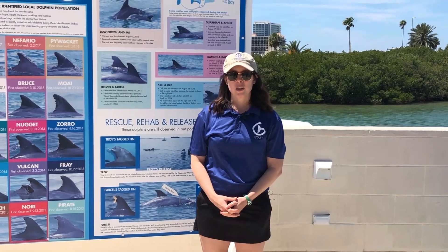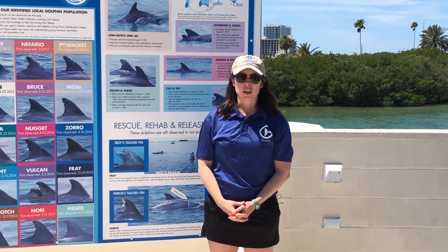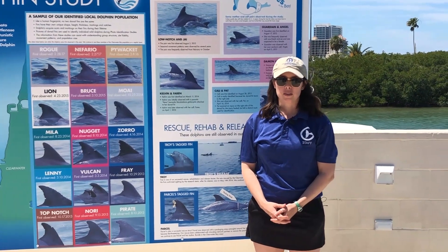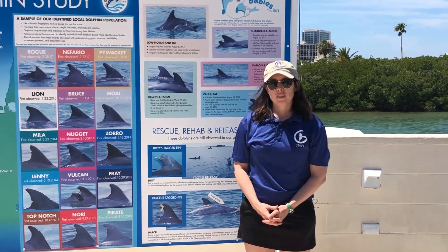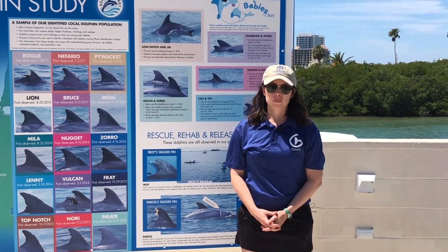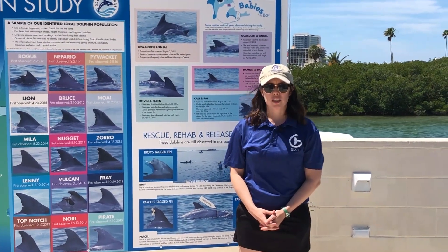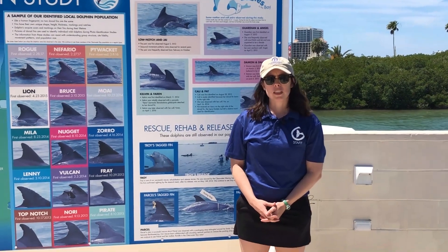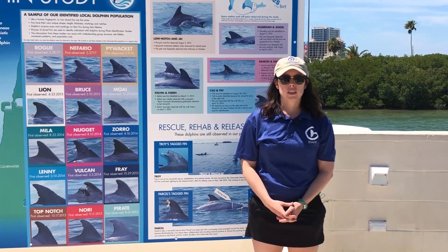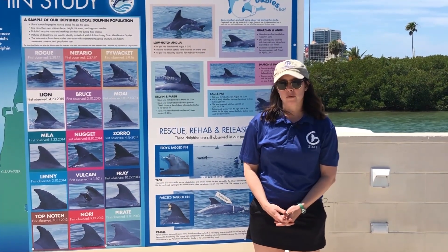Today I'm going to teach you all about photo identification and the study that we do here in Clearwater with our wild resident bottlenose dolphins. Photo identification involves using high quality photography to capture any markings and features from a wild population of animals. We use these markings to tell one animal apart from all the others, kind of like using a fingerprint for humans.